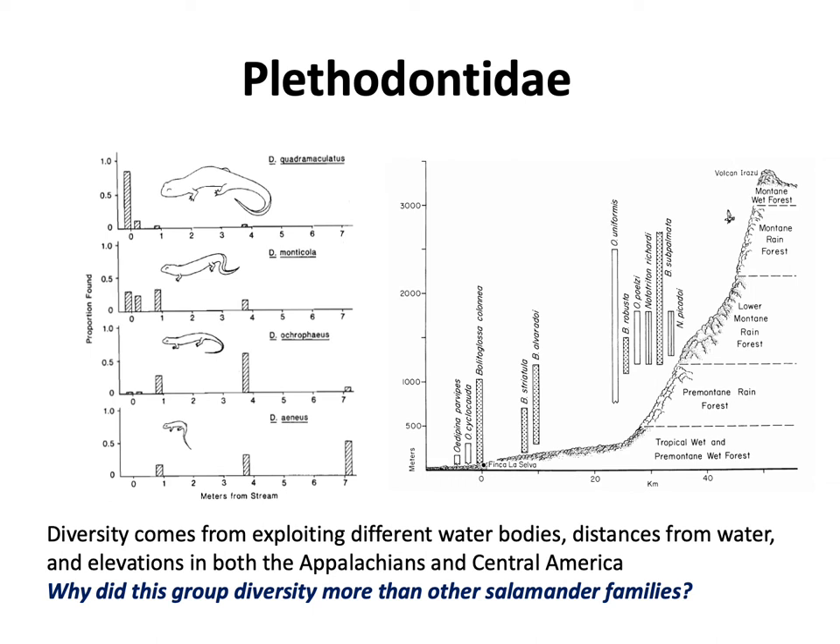Looking at where plethodontids are found around the world, the New World has most salamander diversity, concentrated around two salamander hotspots: the Appalachian Mountains in the southeastern United States, and the various cordilleras running down the center of Central America. This graph shows species encountered at distances from a river and across altitudes on a mountain. This diversity comes from distance from water and elevation up and down a mountain chain.